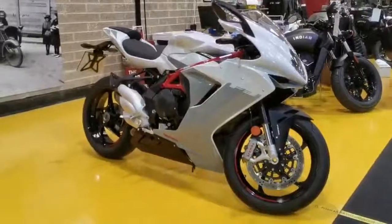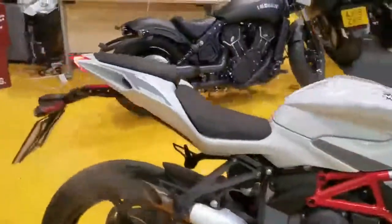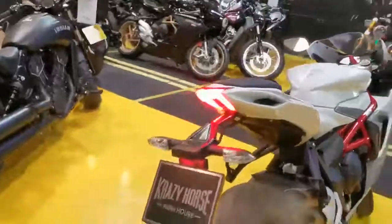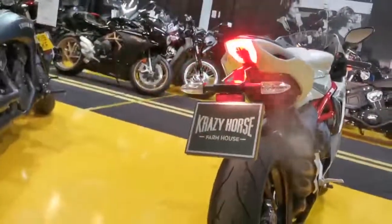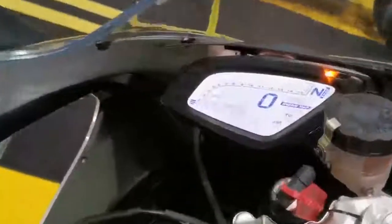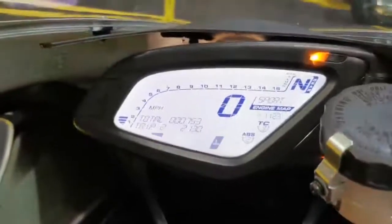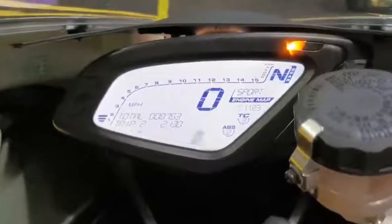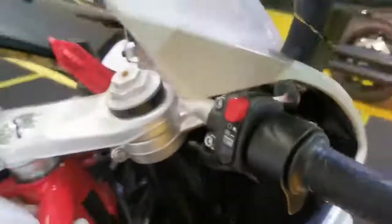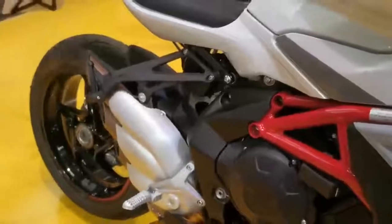I'll just start it up for you. It's got around 753 miles on it. It's got different rider modes, all changeable from the switch.